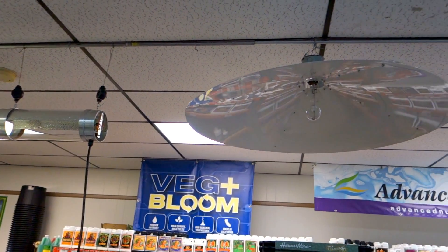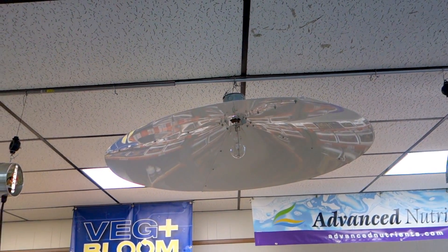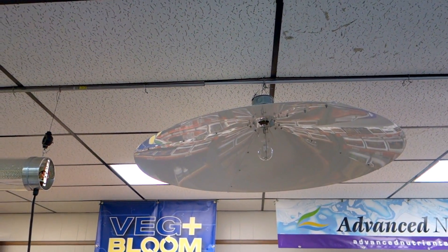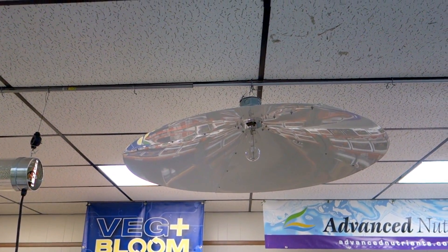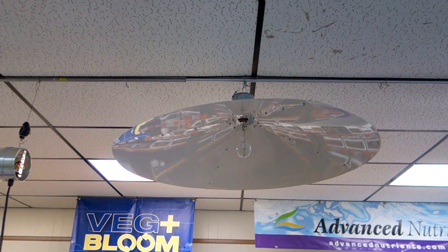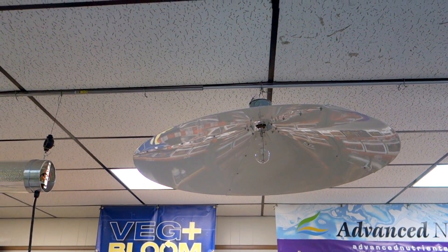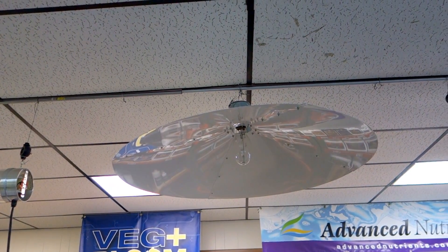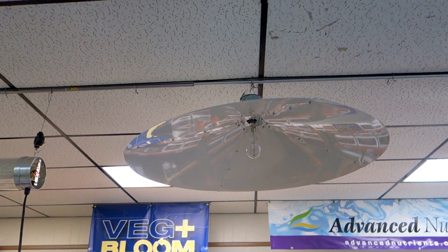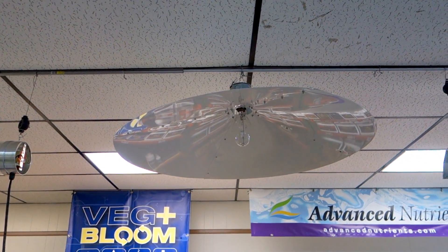The second option I might consider is this older style umbrella reflector. This obviously hangs the bulb vertically so you can actually bring that a little bit closer to the plants. It definitely throws the light in all directions so a lot of people use them for veg spaces, but it might be a little bit inefficient for our space which is pretty much an exact 4x7. I think a rectangular reflector would be a better fit.